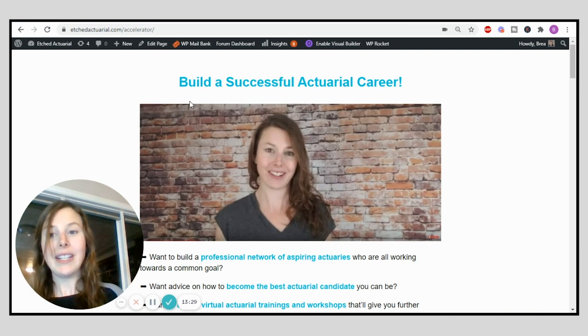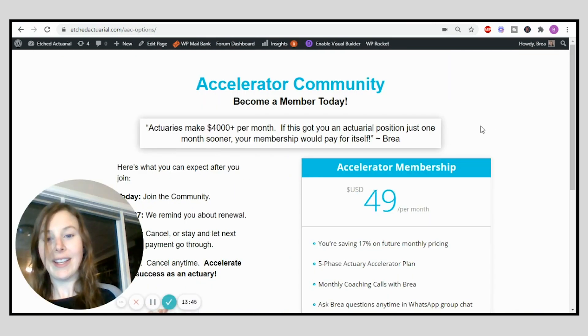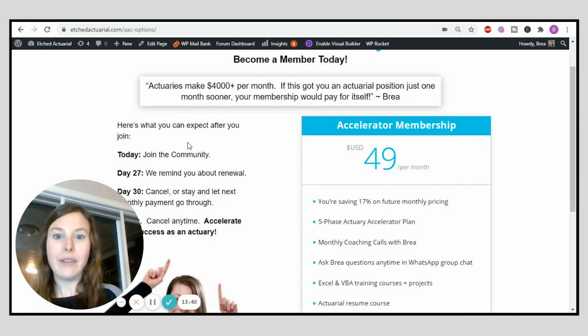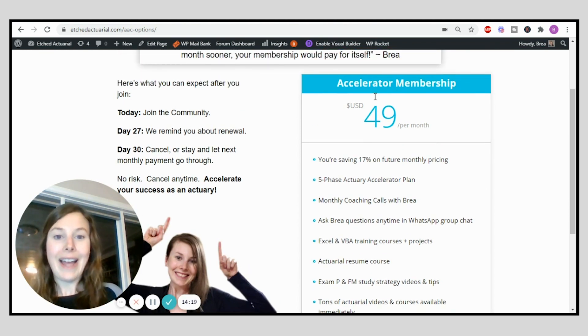In the description of this video I'm going to put a link to the Actuary Accelerator Community. If you scroll all the way down you'll see a button that says 'Join the AAC Now.' Click that and you'll be taken to a page with more details. We'll send you a reminder email once your first month is up so you can cancel if you'd like or let your membership continue. You can cancel at any time — there's absolutely no obligation. In your free month trial you get access to the WhatsApp group and all the resources.